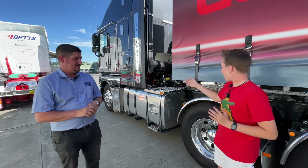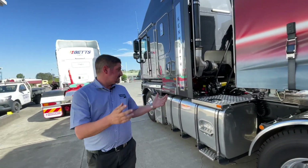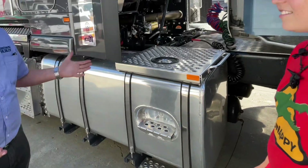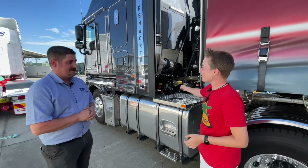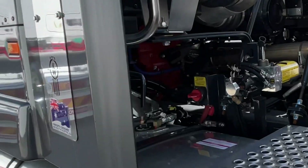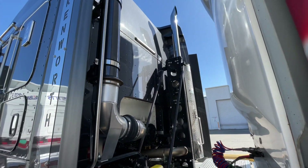Before we go inside, I see there's a massive fuel tank here. How much does it hold and how much does it cost to fill up? So there's two tanks either side. Each fuel tank is 750 litres, so you're looking at around $3,600 to fill up just for one trip. I see there's a nice shiny new motor in there. How much horsepower is that? So this new motor is a new Euro 6 motor. It has 550 horsepower, and this particular one can go up to 625 horsepower.